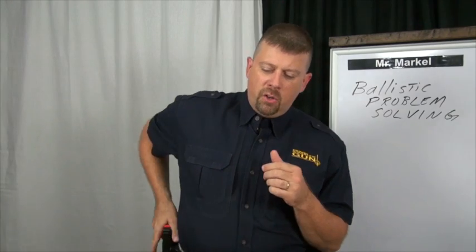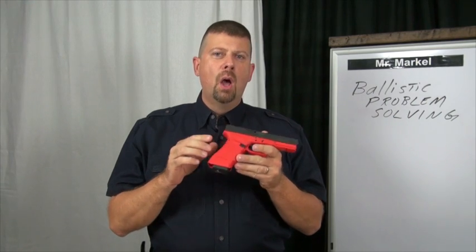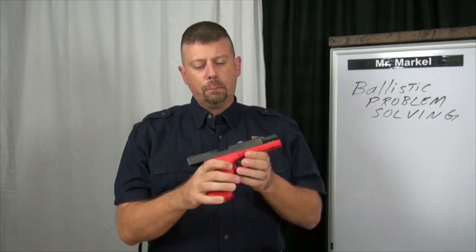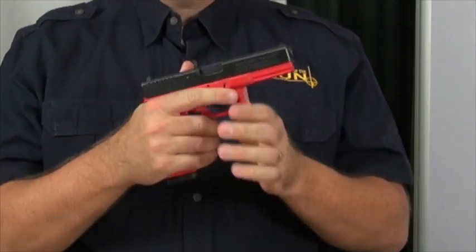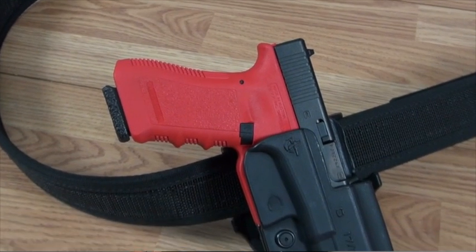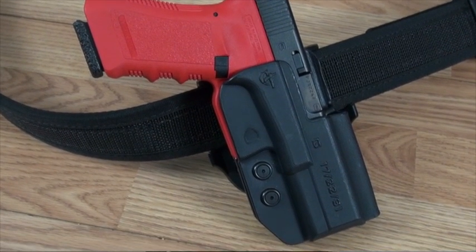My training tool today is the Glock 17R — a non-firing exact replica of the original Glock 17. It will load dummy rounds, has a reciprocating slide, but won't fire live ammunition. On my hip I have the new Comptac International holster. These are going to be my training aids for today.